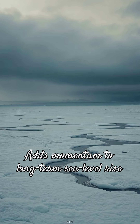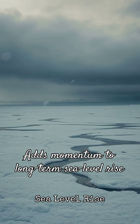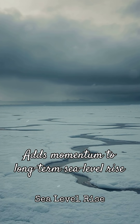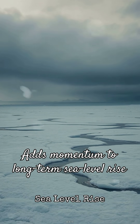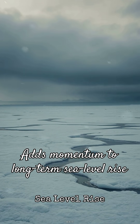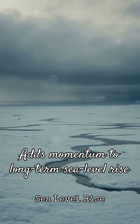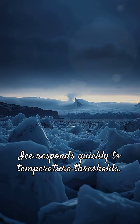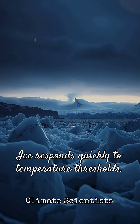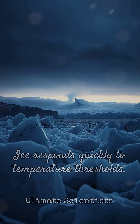Why it matters: Greenland holds enough ice to raise global sea levels by over 20 feet. Events like this don't cause immediate flooding, but they add momentum to long-term sea level rise and stress systems already warming faster than models predicted. Scientists emphasise this doesn't mean runaway collapse, but it does show how quickly ice responds once temperature thresholds are crossed.